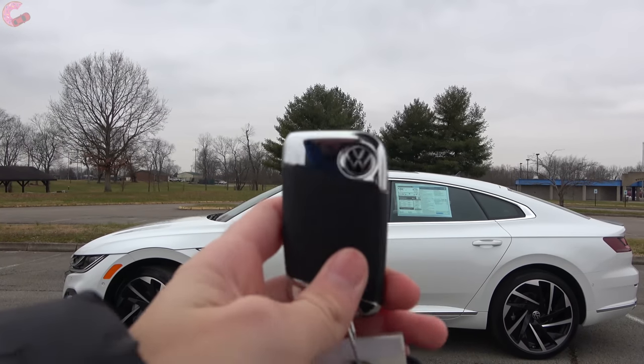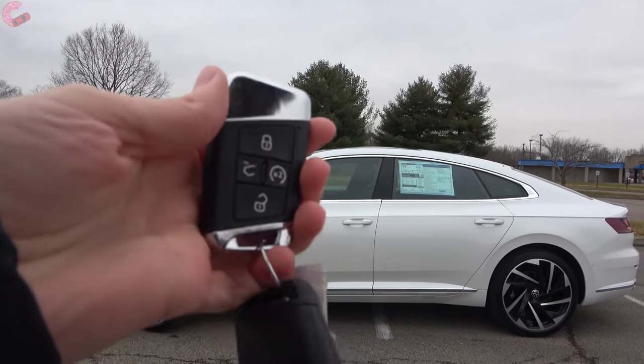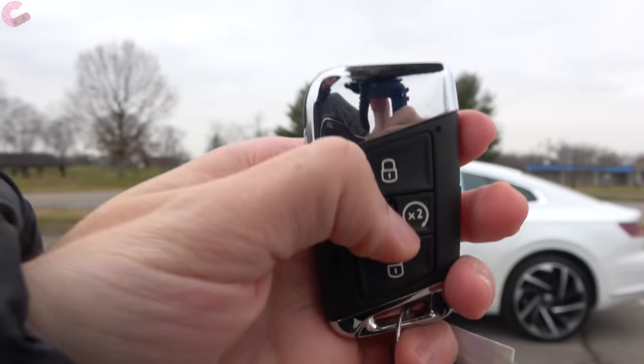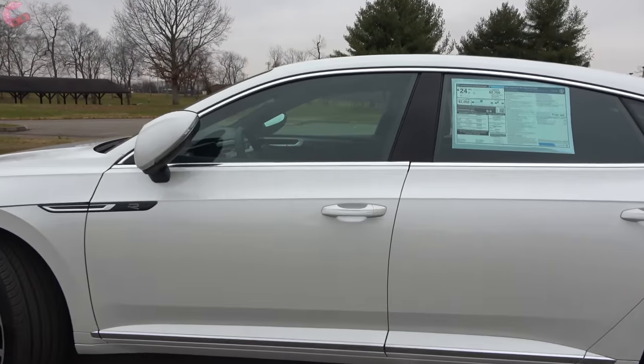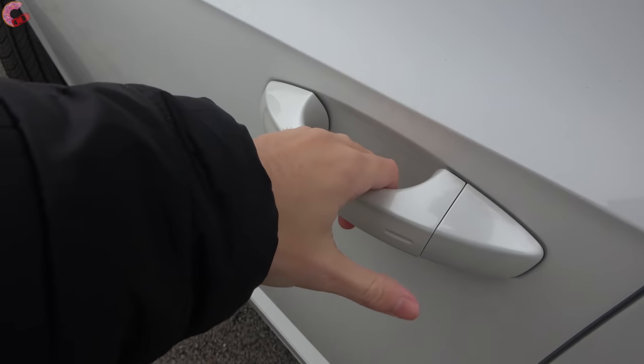Every version of the Arteon comes with Volkswagen's smart entry system, and as you can see on this fully loaded example, we also have remote start integrated right in. To get inside the vehicle, just grab behind the handle since there is a sensor.